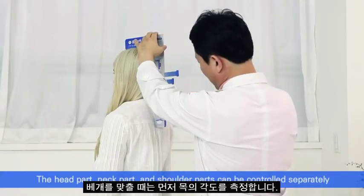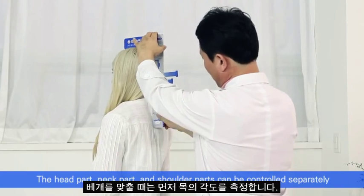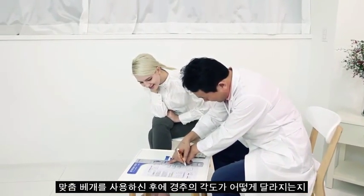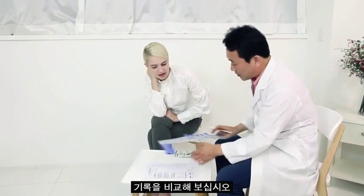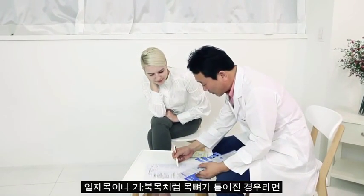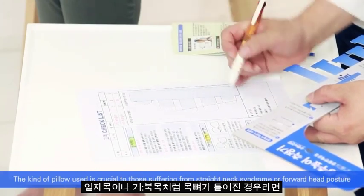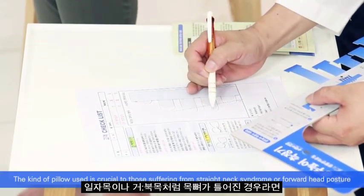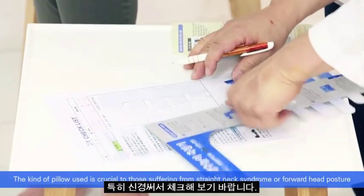First, you need to measure the angle of your neck. Keep track of the angles and see how they are changing as you are using the customized pillow. If you have wrongly aligned neck including straight neck syndrome or forward head posture, please pay special attention to check them.